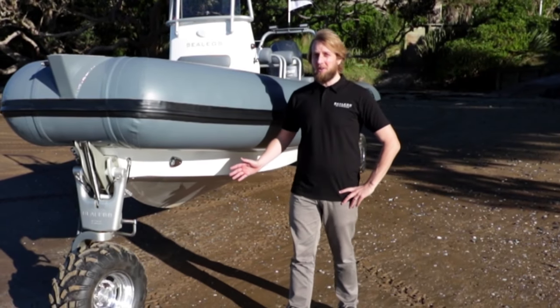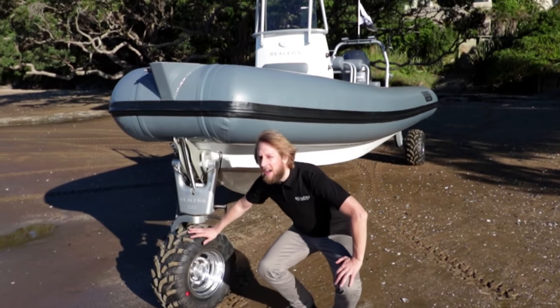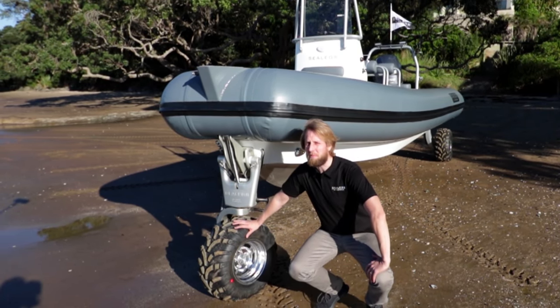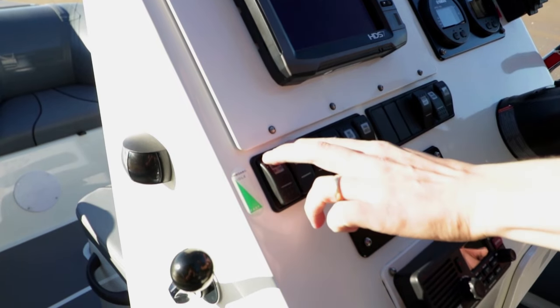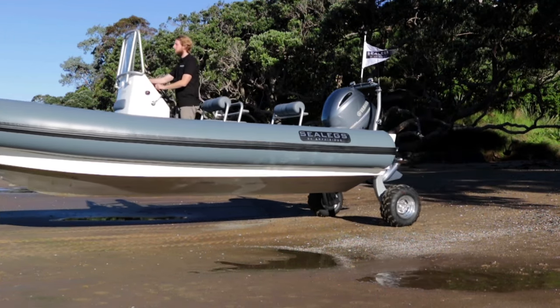At the heart of this amazing vehicle and all SeaLegs vehicles is the hydraulically driven SeaLegs system, enabling single-person operation and no need for boat ramps or tiresome boat ramp arguments. It's easy — just power up, start up and go, with a top speed of up to 7.5 kilometres per hour.